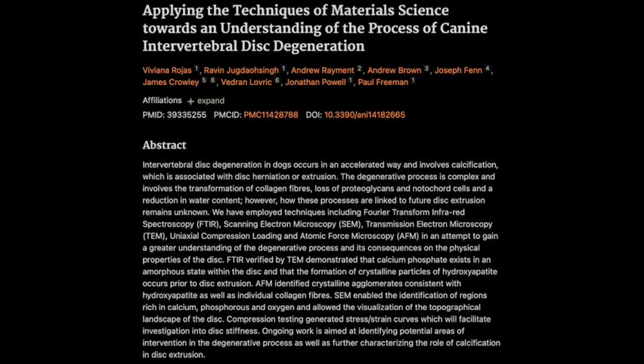So this paper is applying the techniques of material science. They basically said, let's take these tools that engineers use to analyze things like bridge collapses and point them right at these discs, and figure out why some of them just go boom. We're talking FTIR, TEM, AFM — it's like an imaging Olympics. The whole arsenal. But the common thread, the thing that ties it all together, is calcium.